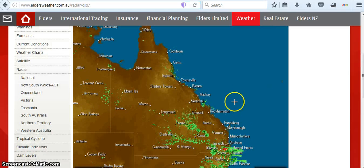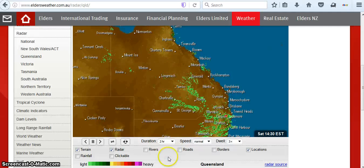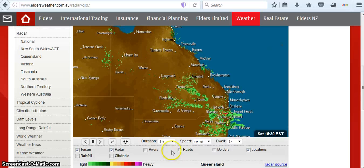Looking at the radar on the Elders page, that donut isn't on here. It does look like a severe thunderstorm right in that area. Let's see if we can go back — there we go, there's the donut. This link will also be below.